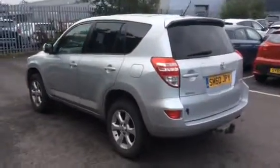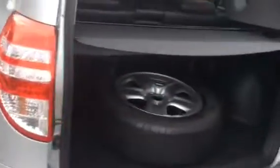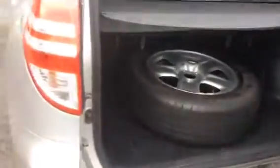It's a very rare opportunity to find a good towing machine like this. It also benefits from having a fifth alloy wheel, as you can see in the boot of the vehicle.